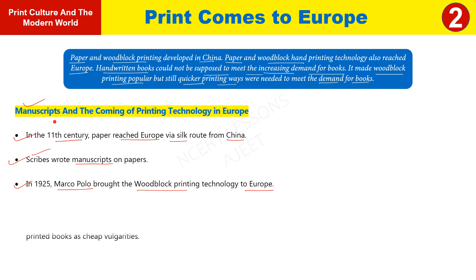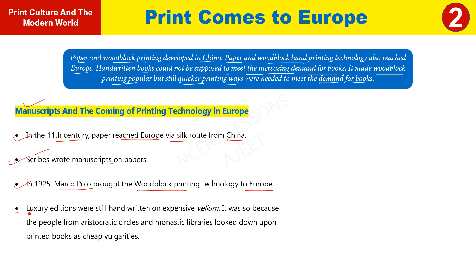The luxury editions of manuscripts were designed and decorated in a fine way, written by hand on expensive vellum — a very expensive animal skin. Just as a painting made by hand is far more expensive than a photograph, these handcrafted luxury editions were preferred by aristocratic people and monastic libraries.